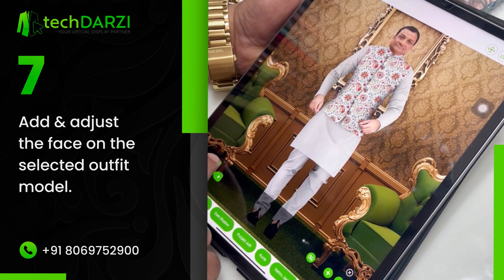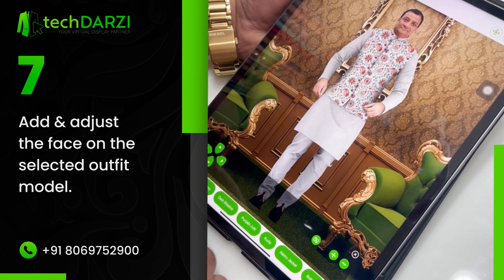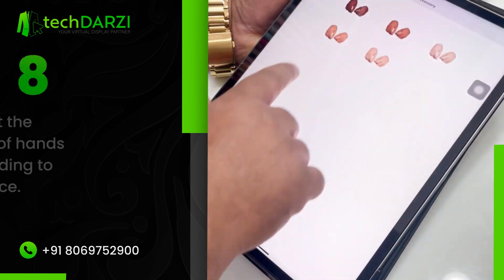You also get this premium feature which can help you to alter the hand's colors according to the client's face. And here is the feature.